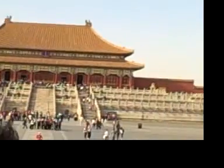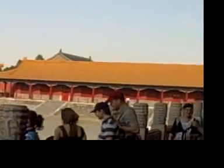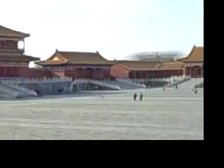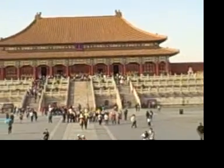Sometime you have to use your imagination. This is inside the four building towers. This is the highest building in China.